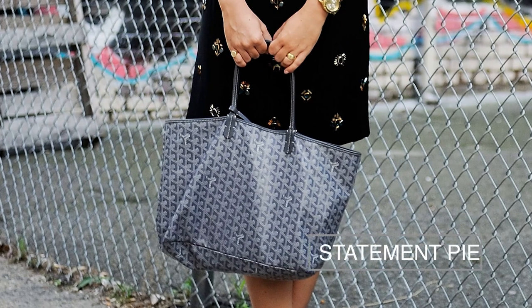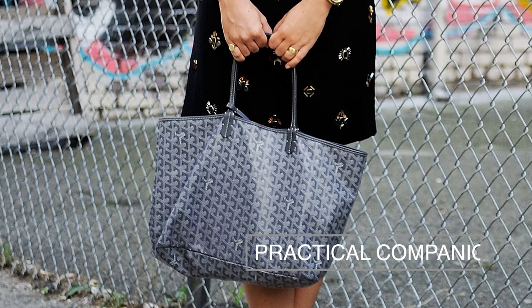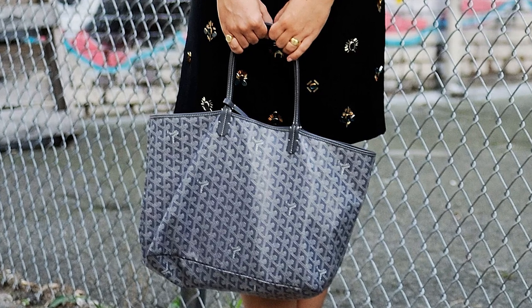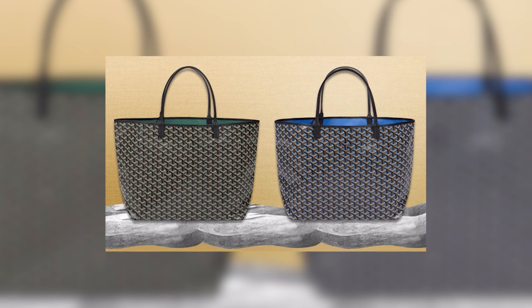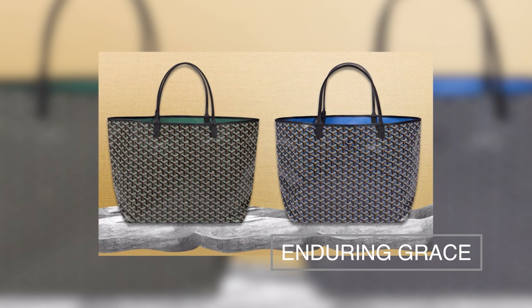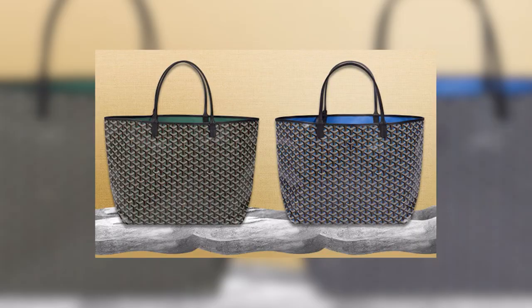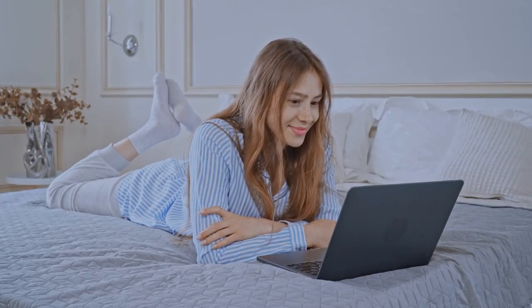Whether you seek a statement piece to elevate your ensemble or a practical companion for your everyday adventures, Goyard offers an exquisite range of bags and accessories to suit your discerning tastes. Each piece embodies the legacy of the brand, epitomizing sophistication, endurance, enduring grace, and a timeless allure that transcends passing trends. Which of these bags is your favorite? Leave a comment below to let us know.